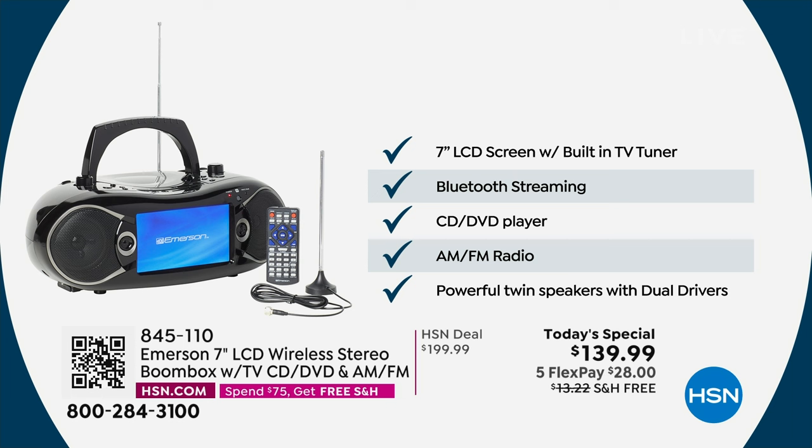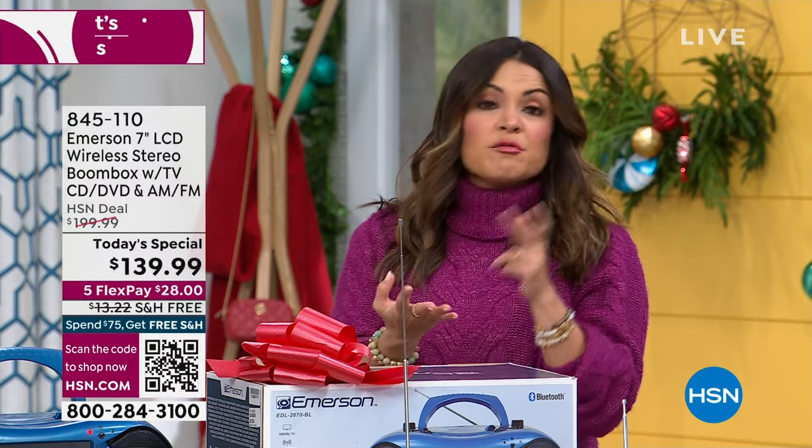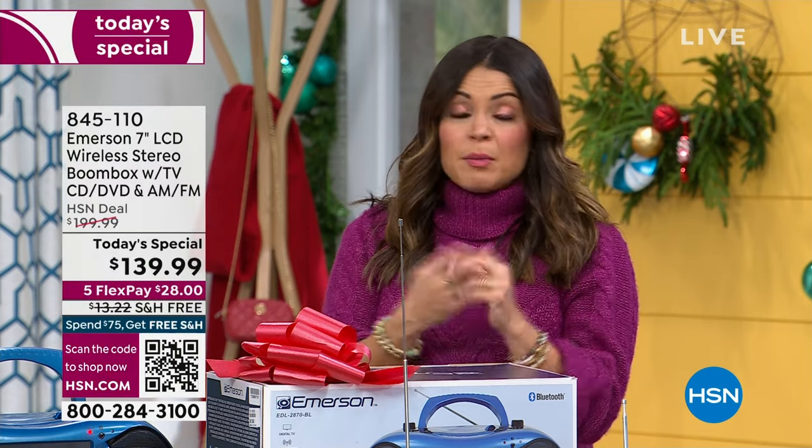Look at this breakdown — it truly does everything. That seven-inch screen is where you watch your movies and live TV, see everything, and even view slideshows — so basically it's like a digital photo frame. It's a television. It's a DVD player. It's everything. And then you're also listening to AM/FM radio, listening to your favorite CDs, or streaming via Bluetooth from your cell phone or tablet — Pandora, music services, audiobooks, podcasts.